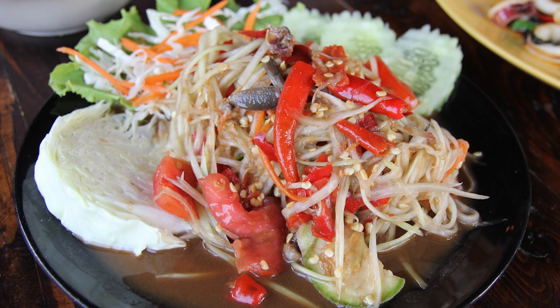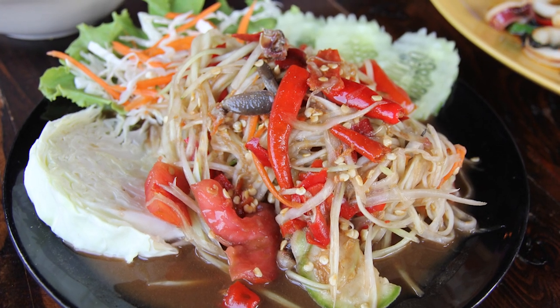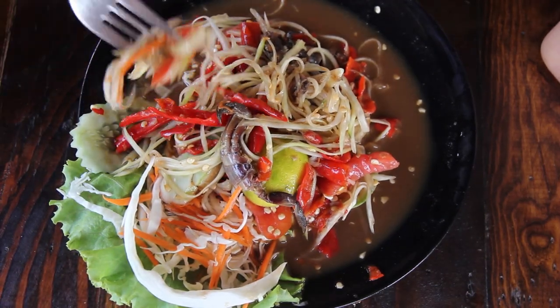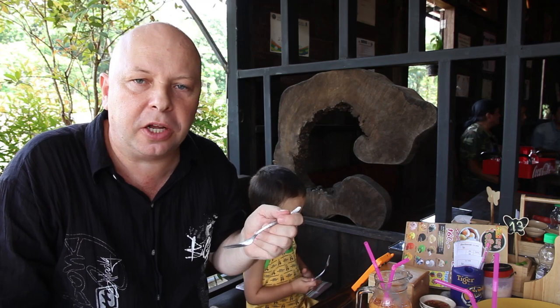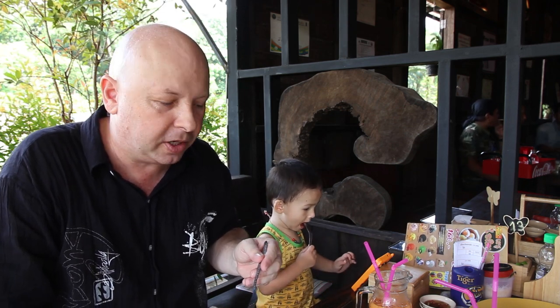Let me try a bit of Aon's somtam before it disappears. This has always got tomato in it, plenty of chilli, some grated carrot and also some Thai eggplant. Aon doesn't really like tomato so I'll take some of that. This one's quite salty and extremely spicy. It's definitely a Thai favourite with the locals, but the fermented fish sauce is a bit of an acquired taste — lots of westerners don't seem to like it.